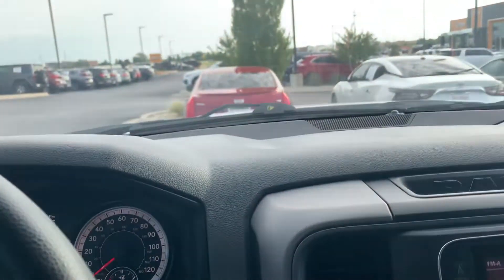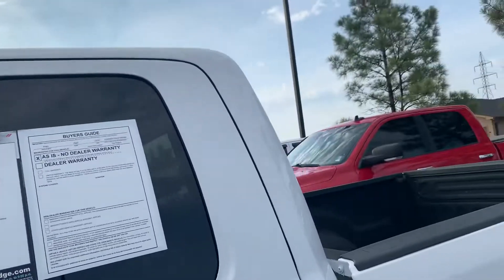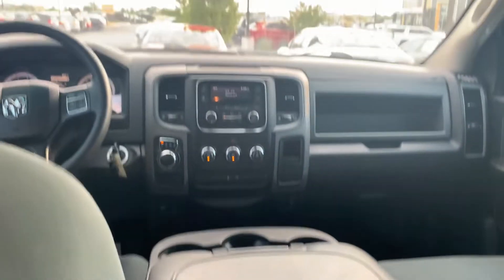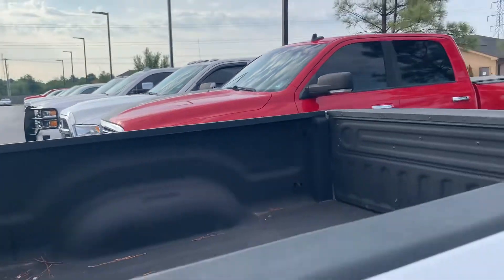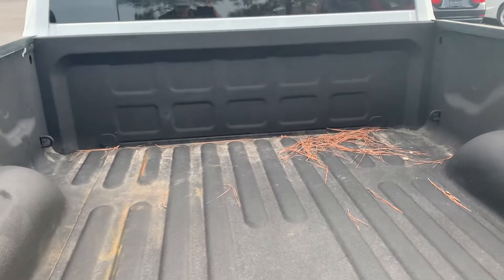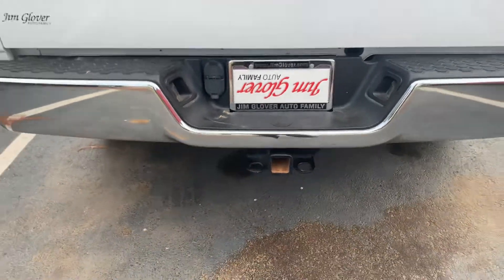I'm going to get out and walk around it real quick. It is a two-wheel drive, quad cab, so you do have a back seat. That's clean — really, really clean. It's got a spray-in bed liner. I see good wheels and tires. Already has a spray-on liner, four-way and seven-way plug right there if you've got to tow something.